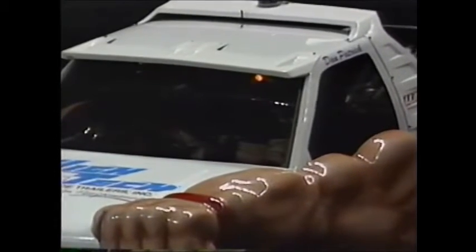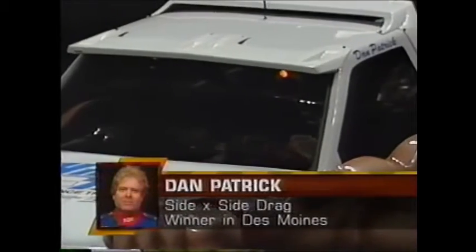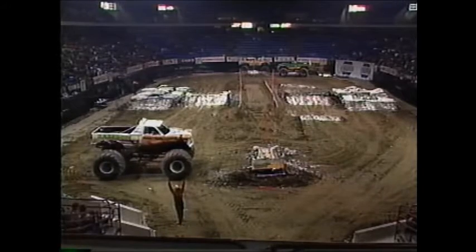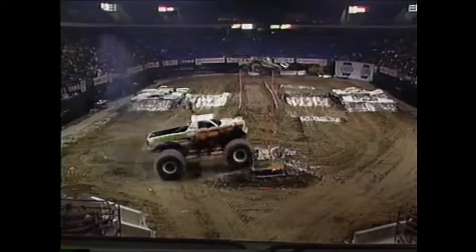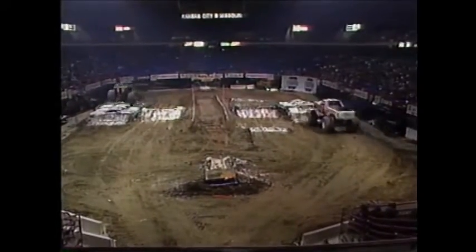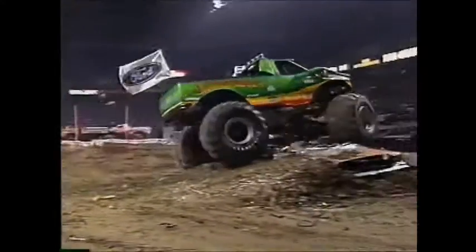I think clutch problems probably got him this time around. I think the clutch hooked up quicker than they wanted it to. Kind of like a centrifugal clutch on a go-kart - it's a lot harder than that, but that's the way it works. Dan Patrick's going to slide into position. He got left at the line. Snakebite was a much better start on this go-around.